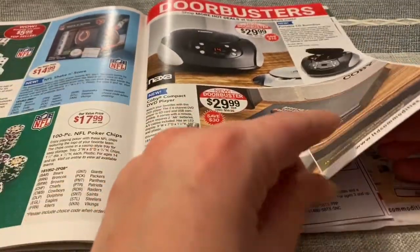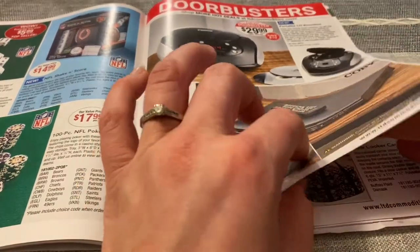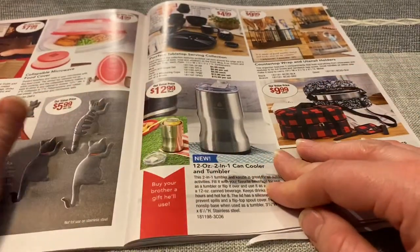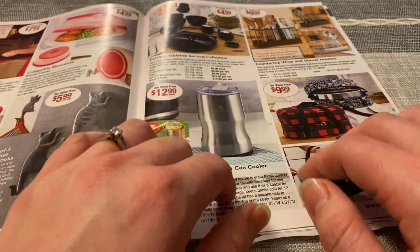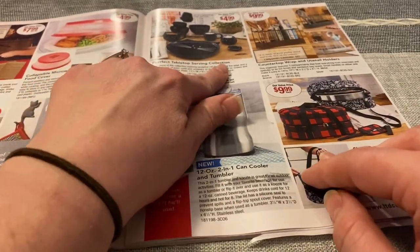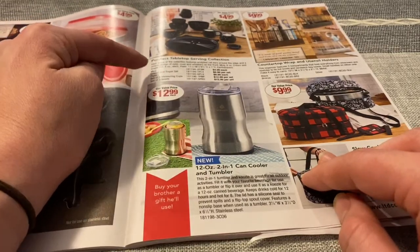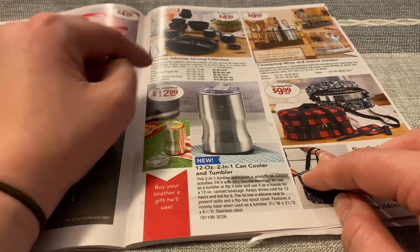A DVD player. They have a loom box — I didn't know they still made those. Different kitchen items. This is a kitty cat perfect tabletop serving collection — a mug, a cream and sugar set, a plate, set of four measuring cups, and set of three bowls.